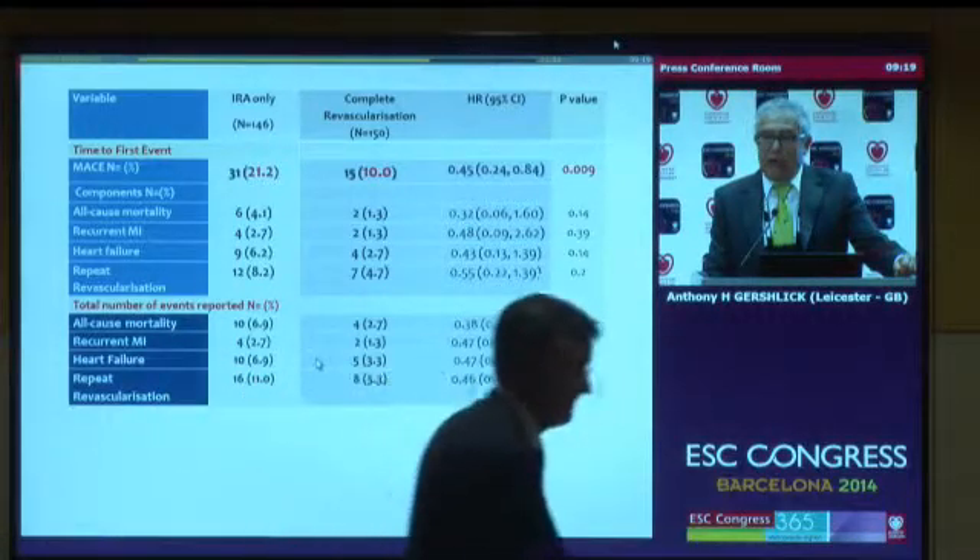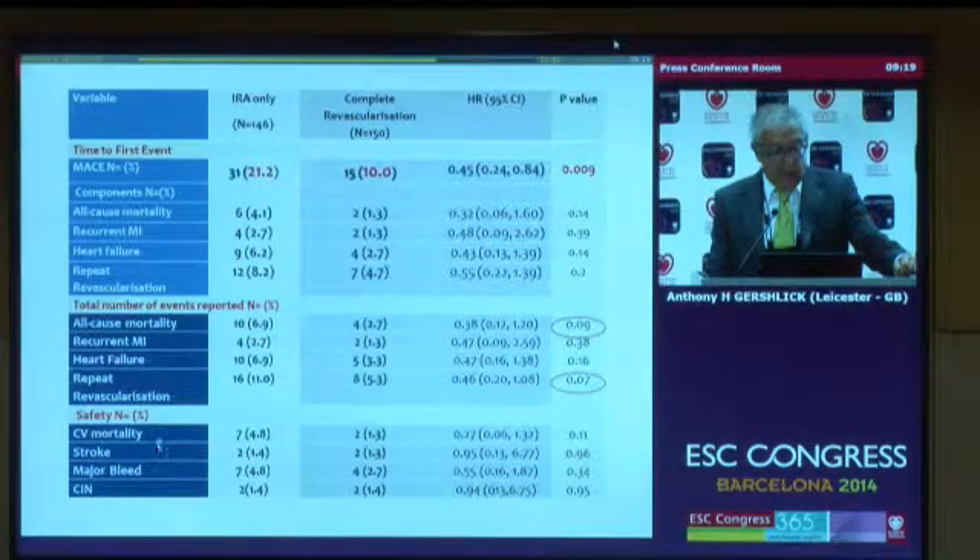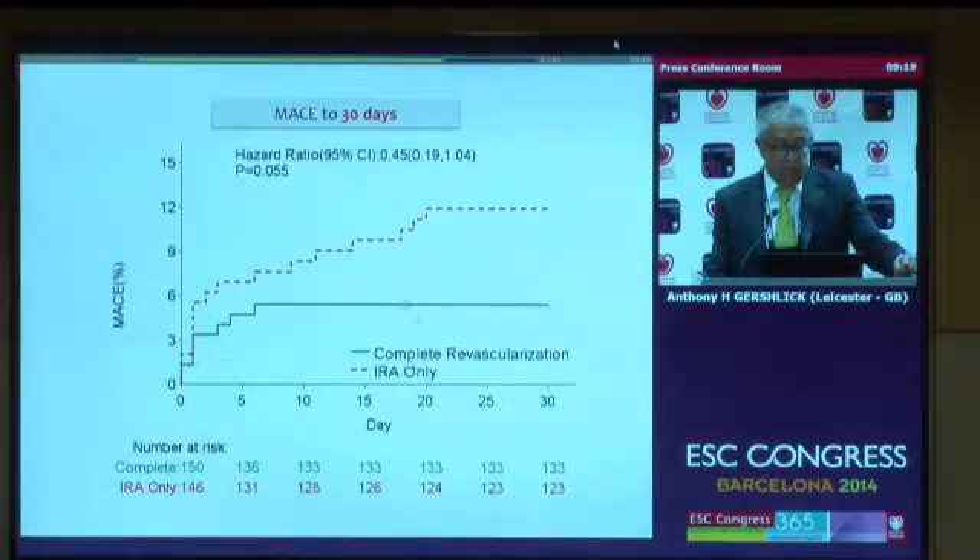Obviously, these patients received more contrast dye and had longer procedures, so there was always concern about safety endpoints. I am pleased to say that in terms of safety — stroke, major bleeding, and contrast-induced nephropathy — there were no safety signals. We also performed a Kaplan-Meier analysis to 30 days to see when events were occurring. When considering discharging the patient and bringing them back another time, you should note that a lot of separation occurs in the first 30 days, suggesting that discharging patients and bringing them back at two months may mean missing some of these benefits.